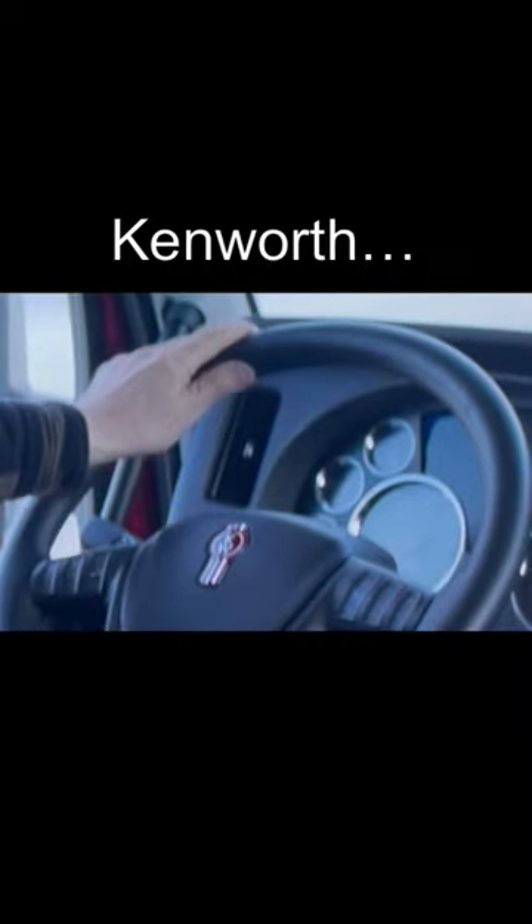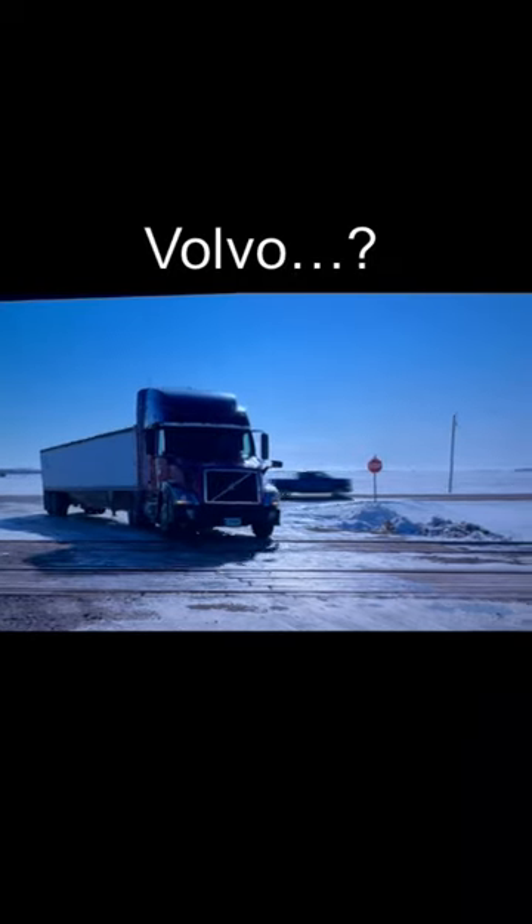Have you seen the movie Ice Road with Liam Neeson? This thing is ridiculous. He's clearly driving a Kenworth in this scene. Oh, nope, that's a Volvo. My mistake.